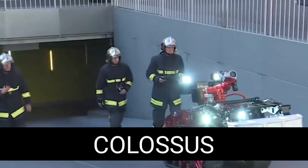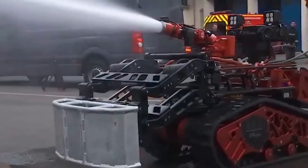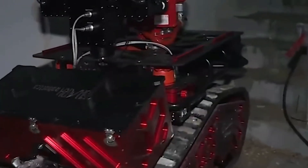Colossus. How fast a fire is extinguished depends directly on what information the firefighters have — the intensity of burning, the location of the source, the way the fire spreads. All this is valuable information that previously had to be obtained by risking human lives. But today, you can use a robot like this.